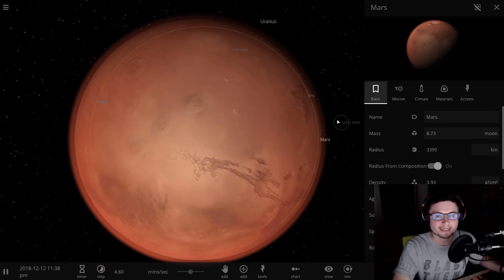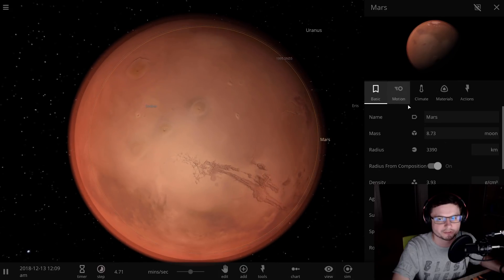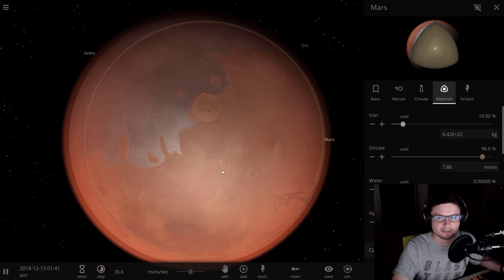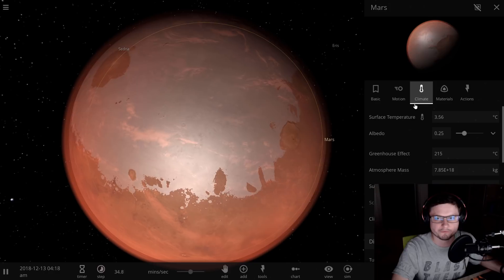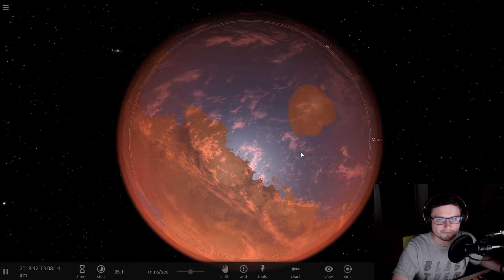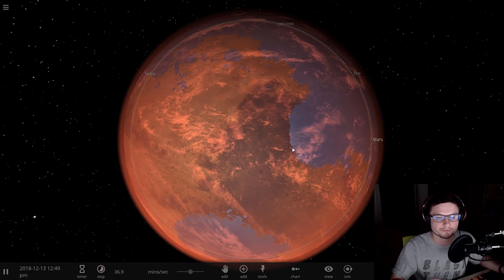So first of all, let's go back in time 4 billion years and basically reimagine Mars as it may have been billions of years ago. Specifically we're talking about something like 4 billion years ago. And so here you go — we have atmosphere, we have liquid water, and we have a relatively Earth-like climate.